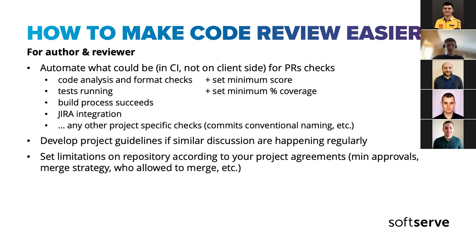Some obvious things that people sometimes ignore: set repository limitations according to your agreements — minimum count of approvals, merge strategy (if you always rebase, then disallow merge commits — GitHub and GitLab allow this). I remember merging PRs twice a day instead of approving them because there was no minimum approvals configuration — I accidentally clicked the green merge button instead of approve. It was not a pleasant experience.